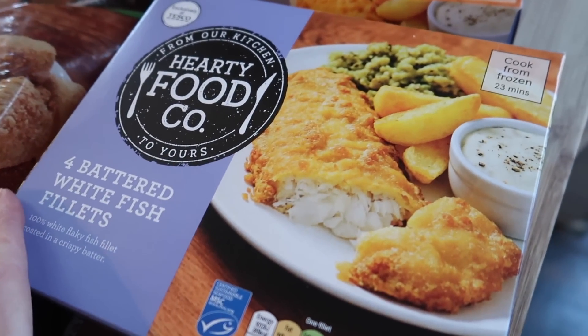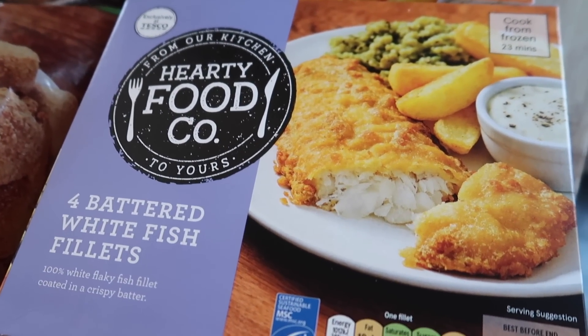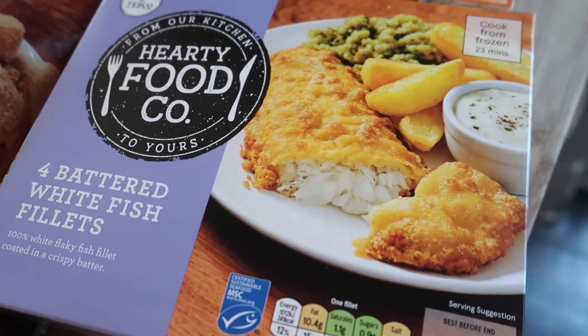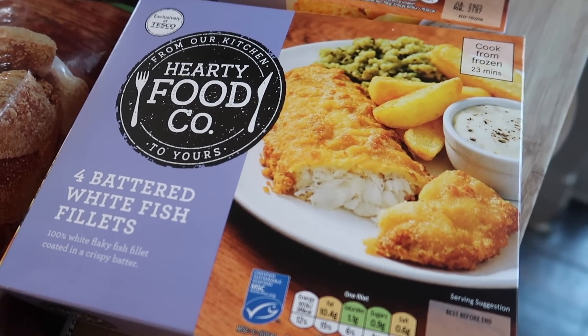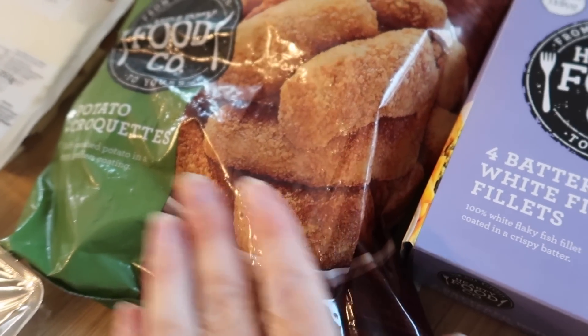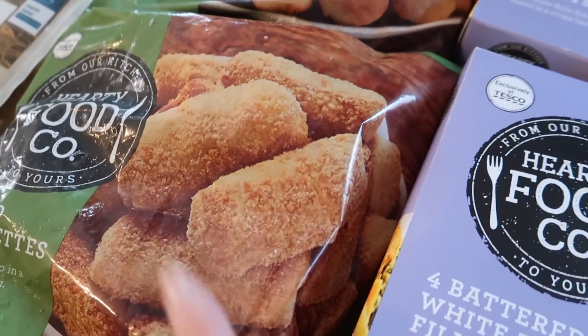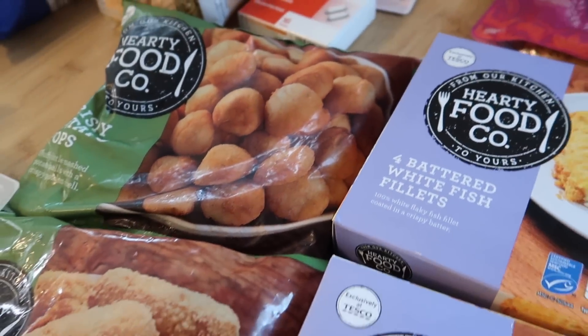I've got some of the Hearty Food Co battered fish that I talked about in my Tesco comparison video. We really like this fish — it's really nice and crispy and white inside. It's £1.89 for four portions. I've also got some potato croquettes and some crispy potato pops — I think these are a pound and 90p. Again, Hearty Food Co stuff I really like.